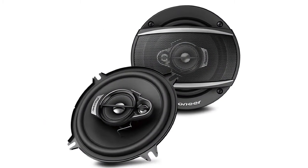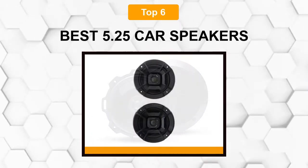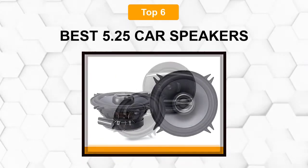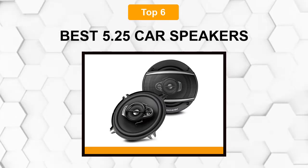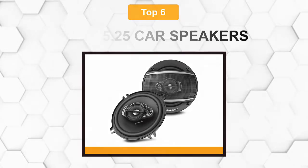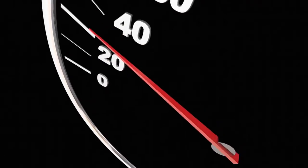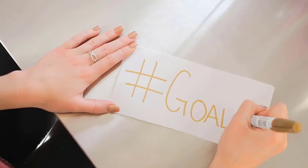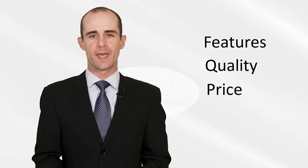Are you looking for the best 5.25 car speaker? In this video we will break down the top 6 5.25 car speakers on the market. We have included links in the description for each product mentioned, so make sure you check those out to see which one is in your budget range. Video Wiki is a product review database in video format — a group of product researchers who test, analyze, and research trending products. Our goal is to create a list of top picks with buying guides for every category based on the products' features, quality, price, and user feedback.